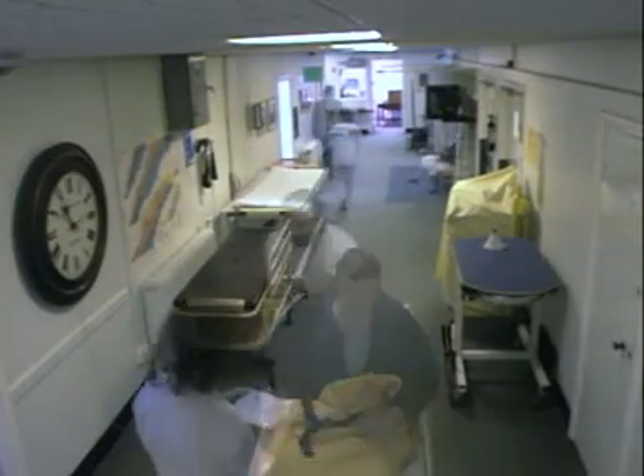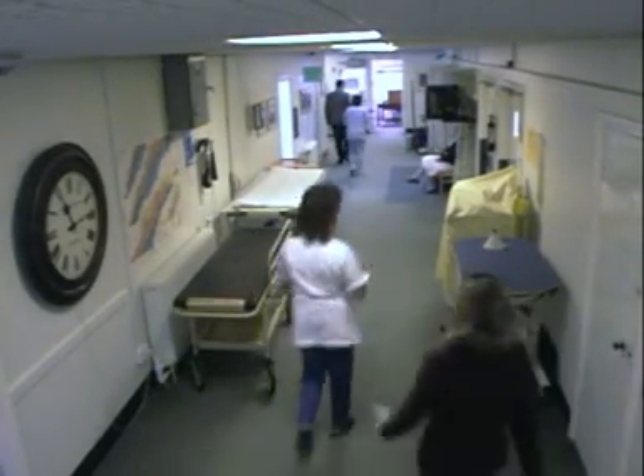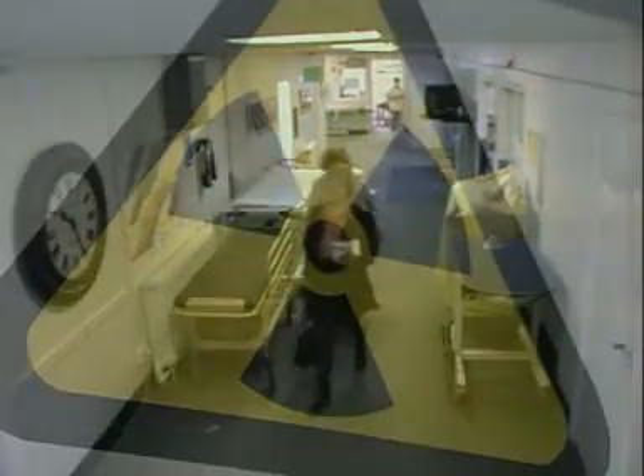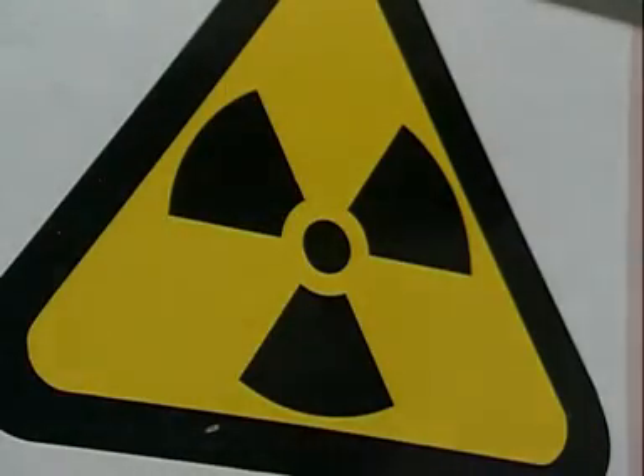The nuclear medicine department of a hospital uses radioactive materials every day. They're used to help doctors understand what's happening inside people's bodies.